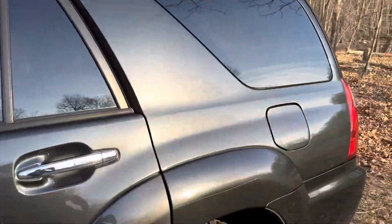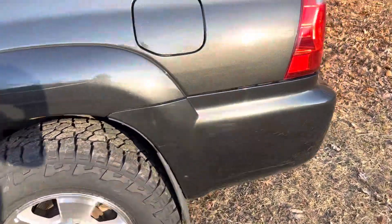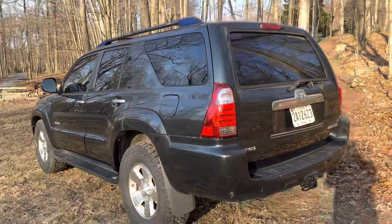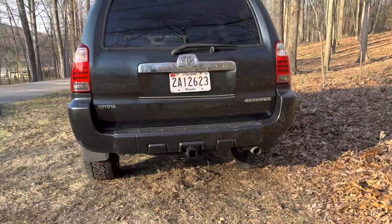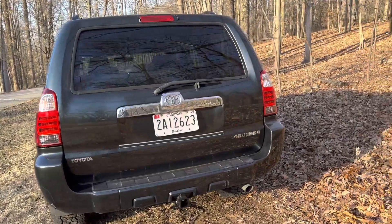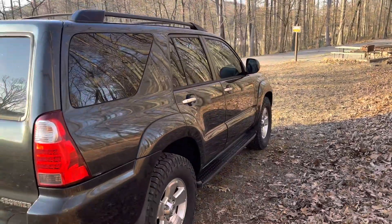It comes with a roof rack, a Tow package, and also if the winner wants us to add a full-size spare, we can do that for you as well.